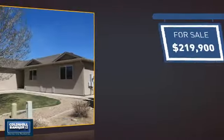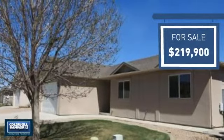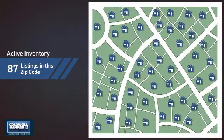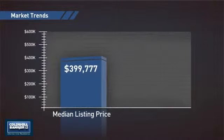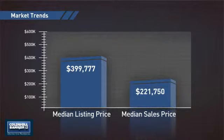Currently listed at just under $220,000, it offers an excellent value for the area. Wondering how it stacks up against the competition? There are now just over 85 homes on the market within this zip code, with a median list price of just under $400,000 and a median sale price of just over $220,000.